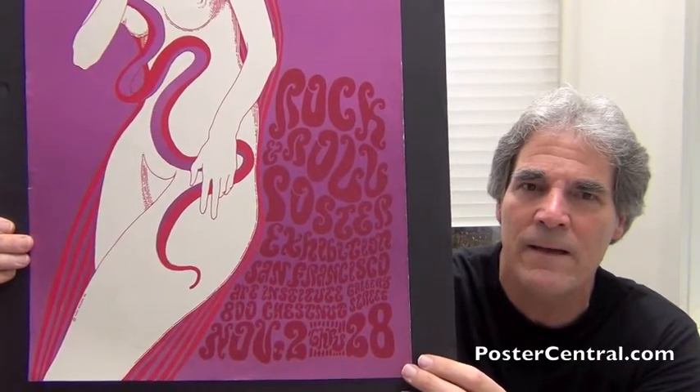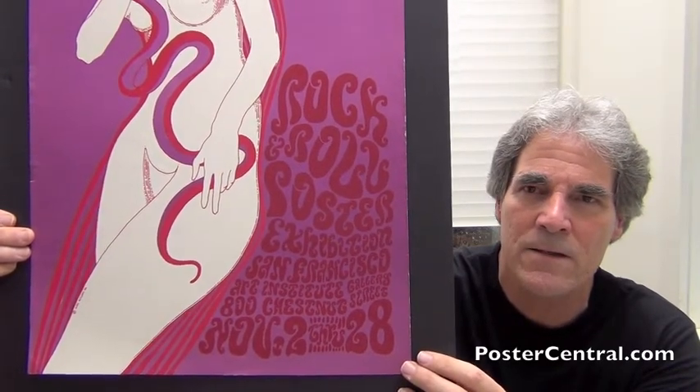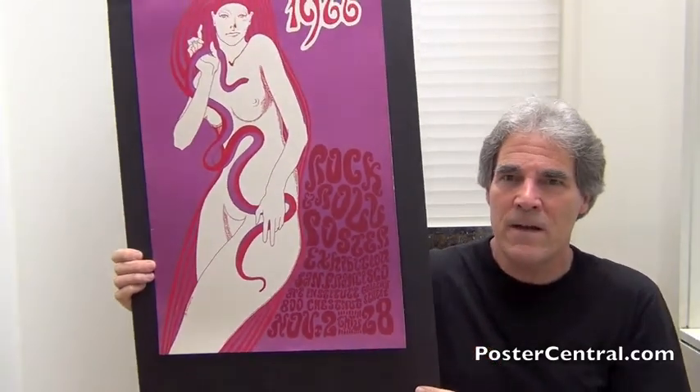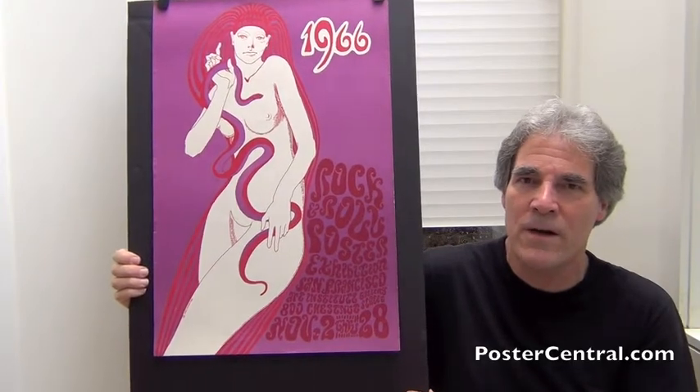And then below that: Art Institute Gallery, 800 Chestnut Street, November 2 through 28. Now, that venue is definitely significant. The Art Institute Gallery was founded in 1871 and is the oldest art school west of the Mississippi. But even more interesting in rock circles, among the many musicians who studied there at this time was the Grateful Dead's Jerry Garcia.